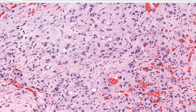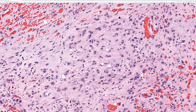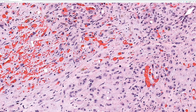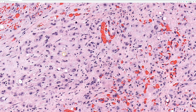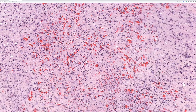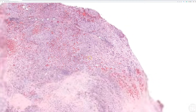Looking closer at the vacuoles, in some of them we have little fragments of degenerative material, and occasionally you will find erythrocytes inside those vacuoles — degenerative fragments of erythrocytes inside the vacuoles of these epithelial cells. Here is another one. These are the classic blister cells, which sometimes contain fragments of erythrocytes. This is an epithelioid hemangioendothelioma.